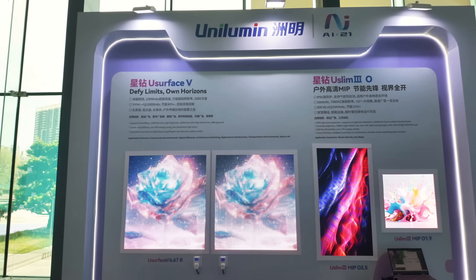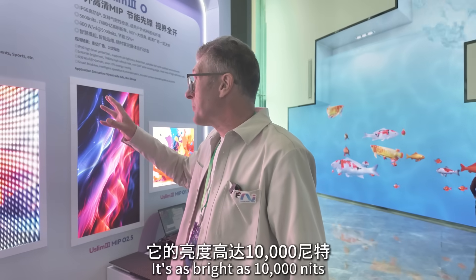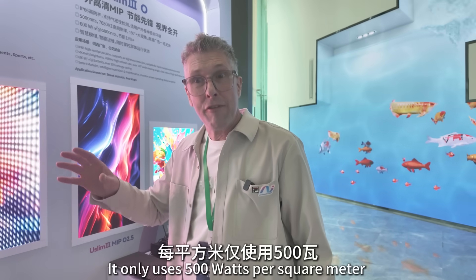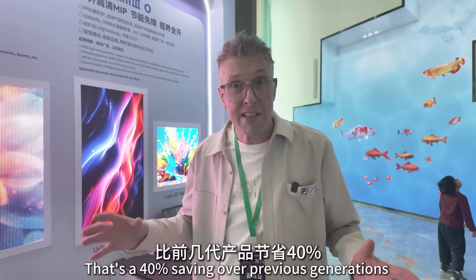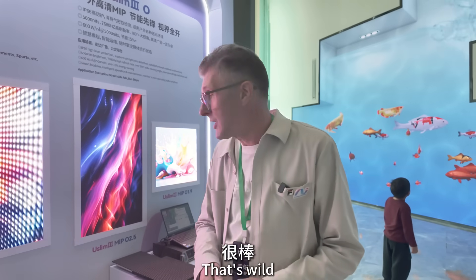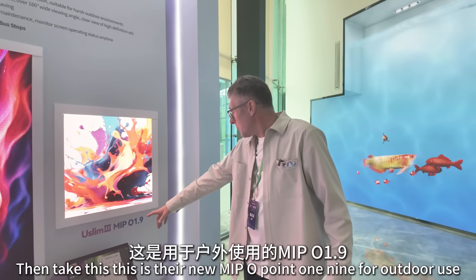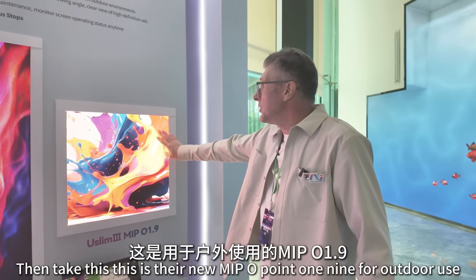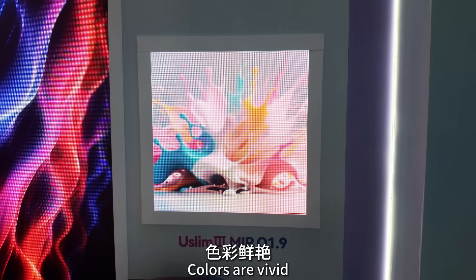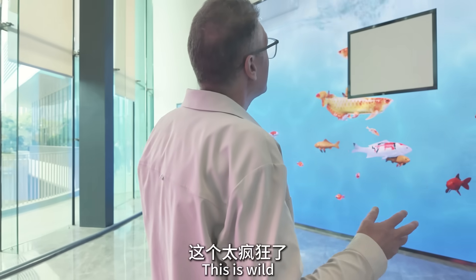This is Unilumen's new outdoor solution and it's as bright as 10,000 nits, using only 500 watts per square meter — that's a 40% saving over previous generations. And then there's their new MIP at 0.19 for outdoor use. Just look at the quality — it's absolutely fantastic. The colours are vivid and the resolution is very, very fine. Really impressive.